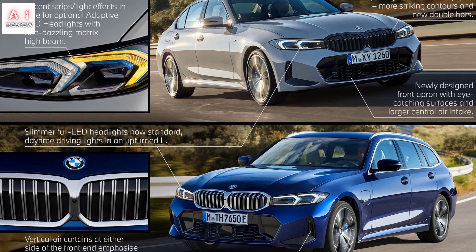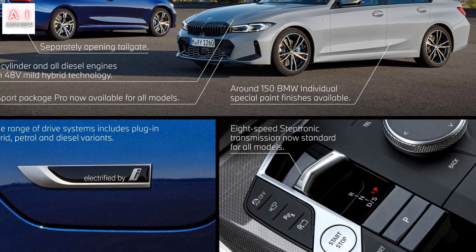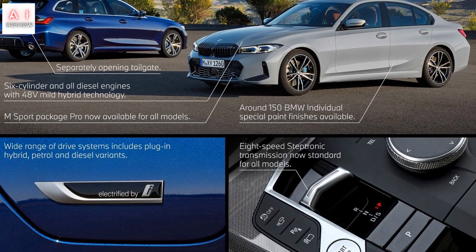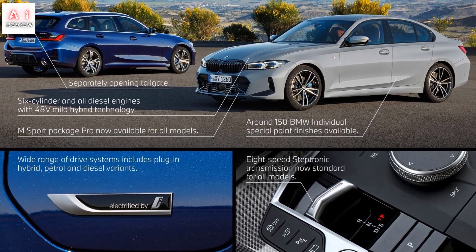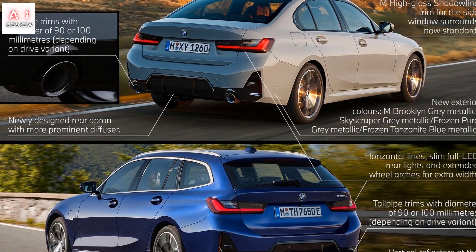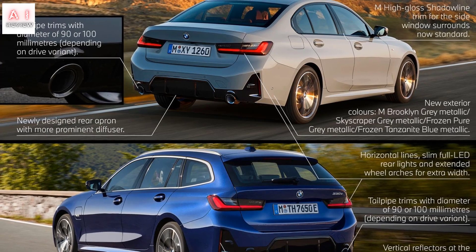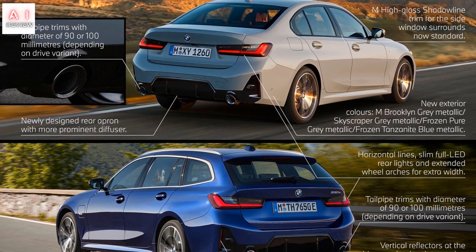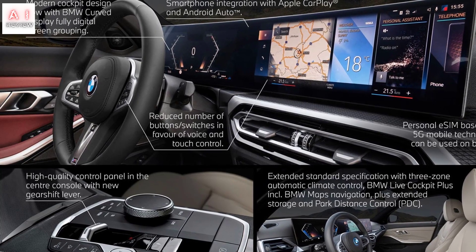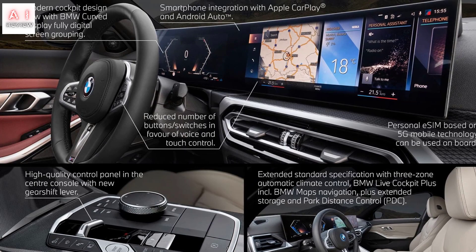As far as the 3 Series engine range is concerned, there are about 10 engines at this launch stage. They all share the 8-speed Steptronic automatic transmission with a sequential paddle shift on the steering wheel. The petrol range is mainly populated by variants of a single 2-litre turbocharged 4-cylinder: the 318i with 156 bhp and 250 Nm, the 320i with 184 bhp and 300 Nm, and the 330i with 245 bhp.